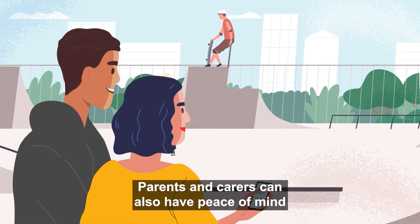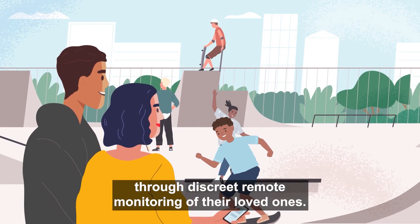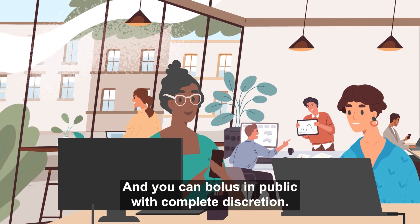Parents and carers can also have peace of mind through discrete remote monitoring of their loved ones. And you can bolus in public with complete discretion.